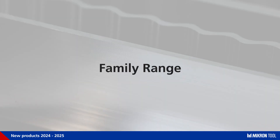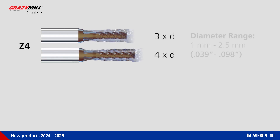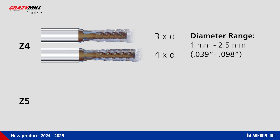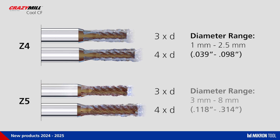The Crazy Mill Cool CF is available with 4 cutting edges in cutting lengths of 3 and 4 times diameter, in a diameter range from 1 to 2.5mm. It is also available with 5 cutting edges in the same cutting lengths of 3 and 4 times diameter, in a diameter range from 3 to 8mm.